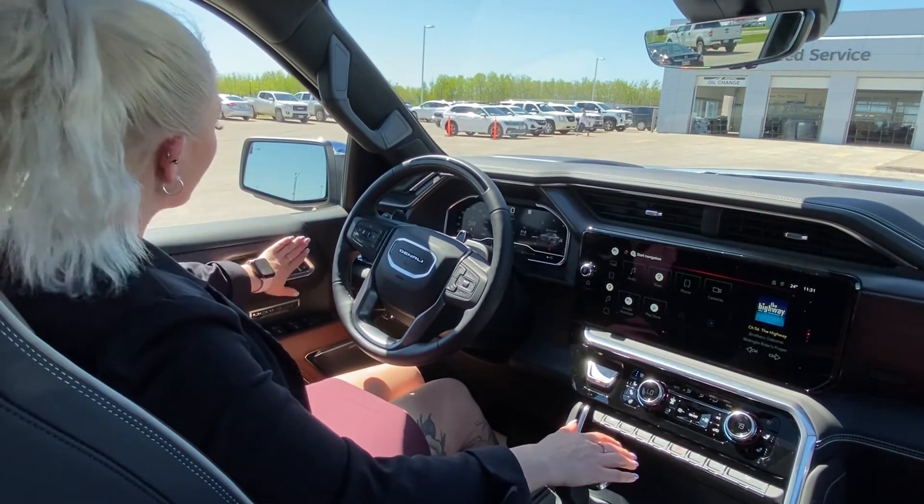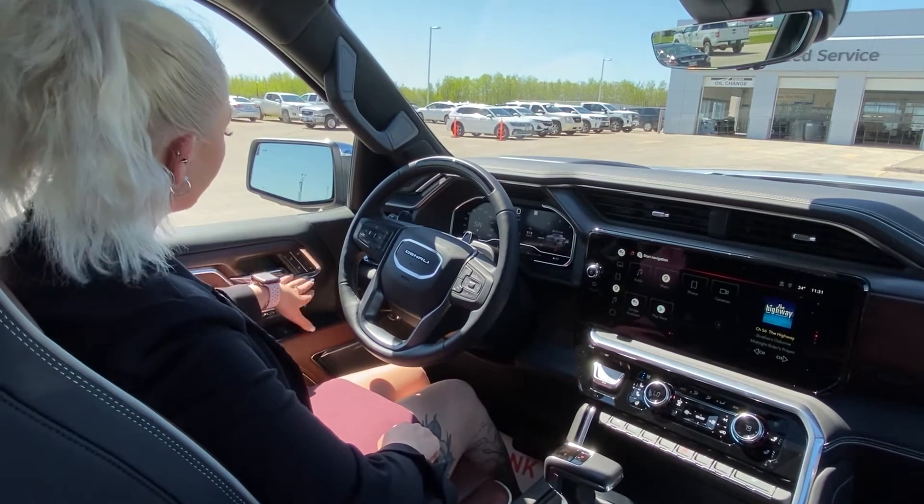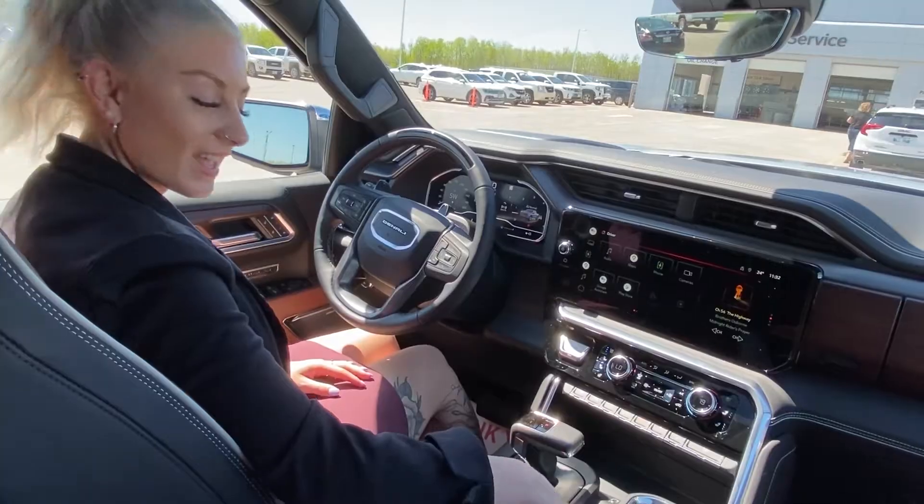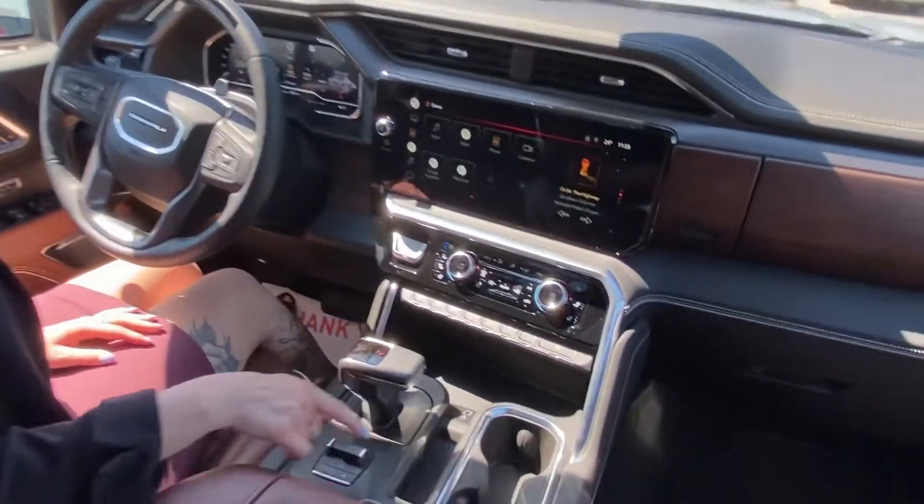Here on the left side you have your memory seating, so if you share your vehicle with anybody you can set it to where you're comfortable. Also down here is wireless charging — they moved it so your phone fits nicely.